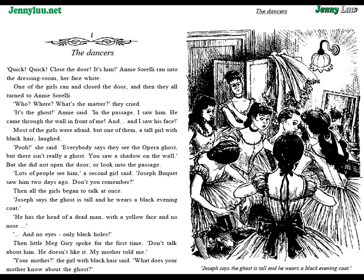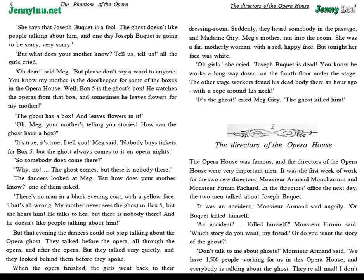Then little Meg Giry spoke for the first time. "Don't talk about him. He doesn't like it. My mother told me." "Your mother?" the girl with black hair said. "What does your mother know about the ghost?" "She says that Joseph Bouquet is a fool. The ghost doesn't like people talking about him. And one day, Joseph Bouquet is going to be sorry. Very sorry." "But what does your mother know? Tell us!" all the girls cried.